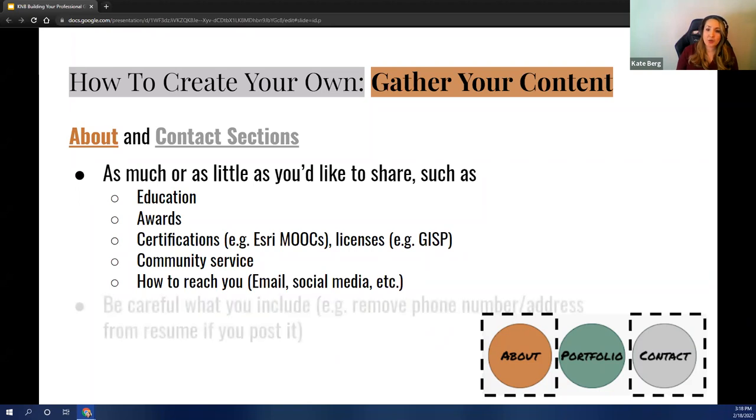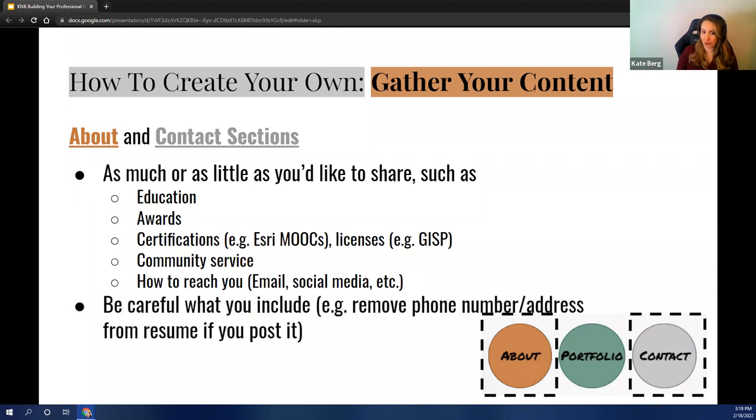One thing I want to note is that you should be careful about what you include. I've seen some people post their resume with their home address on it. I don't think your resume needs to have your address on it anymore — I think that's a relic of the olden days and not necessary and sometimes even risky. I would remove that if you are going to post your resume on your website, and just be wary about what kind of information you are putting out there.